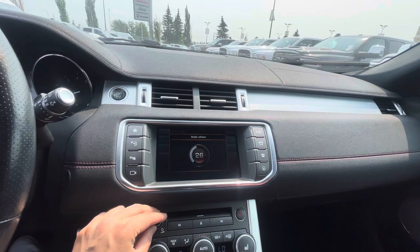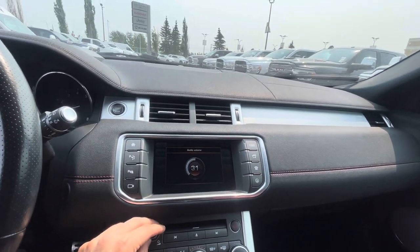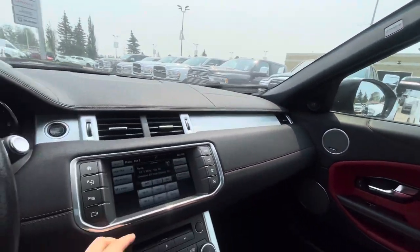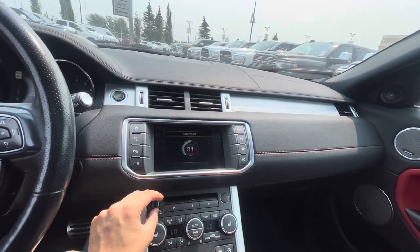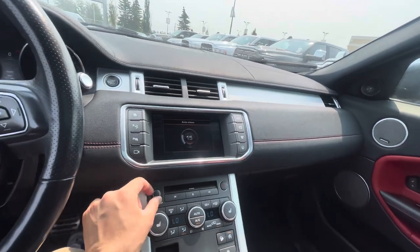Pretty decent sound system already — speakers all over the place. It definitely sounds like it's got quite a bit of clarity and it's only about halfway. Really, really cool.